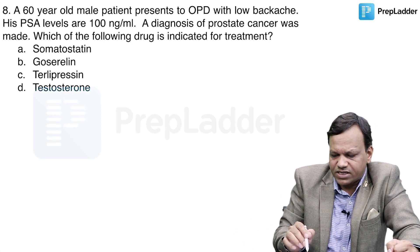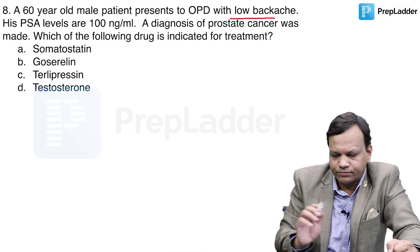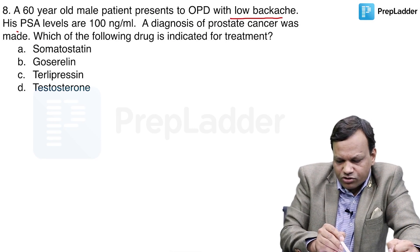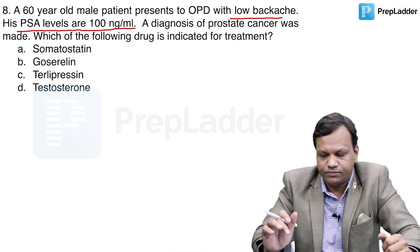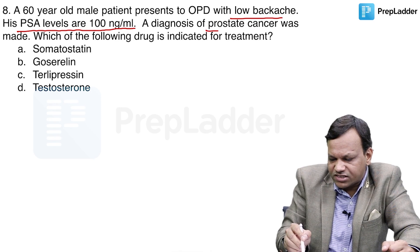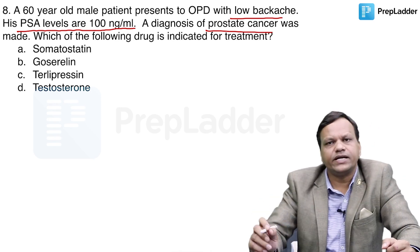A 60-year-old male patient presented to OPD with low backache. Prostate-specific antigen level is 100 nanogram per ml — very high. A diagnosis of prostate cancer was made. Which drug is indicated?